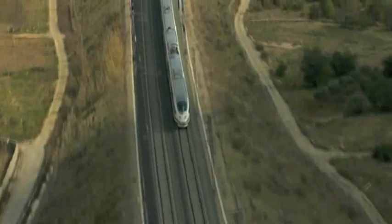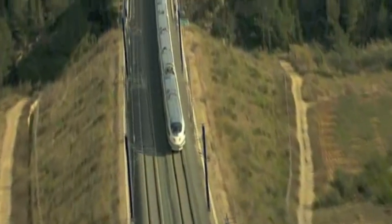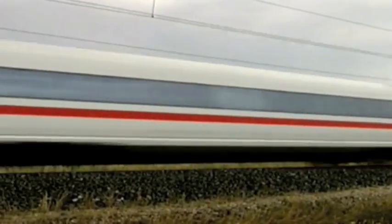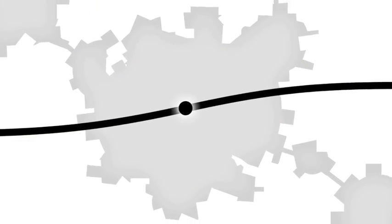High-speed rail has become an increasingly attractive form of transit, offering intercity travel that is faster, more convenient, and more environmentally friendly than driving or flying. But how do you get to the high-speed rail station?